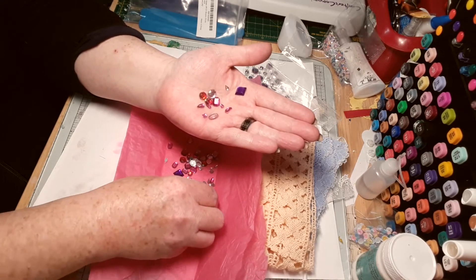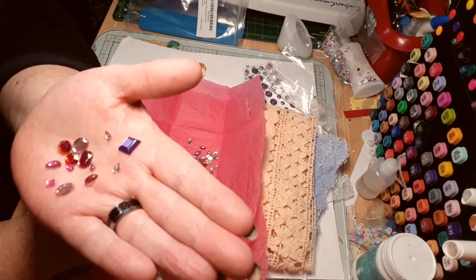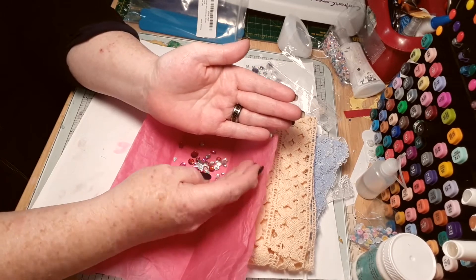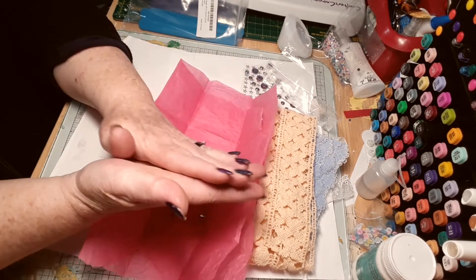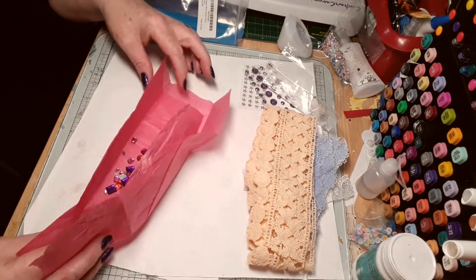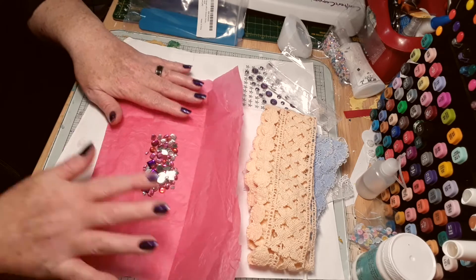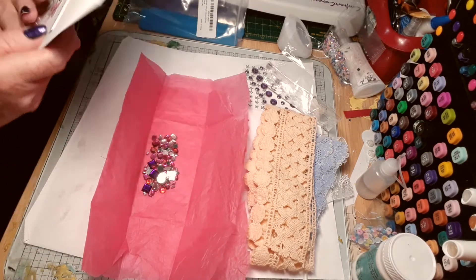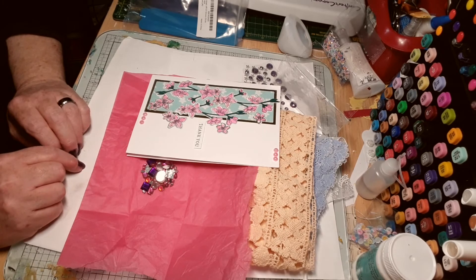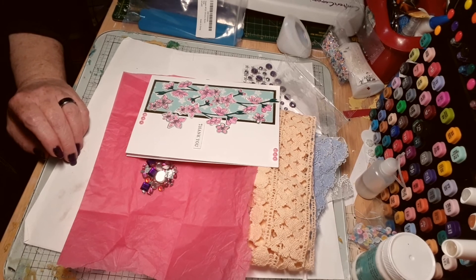Lovely selection — just look at the size of them, they're so cute. I love small things as well as normal sizes. Gorgeous — thank you very much, Margaret, very kind of you. I'll put them in the bag later. Thank you, beautiful. Thank you for watching — please comment, like, and subscribe. Cheerio — I'll see you next time!